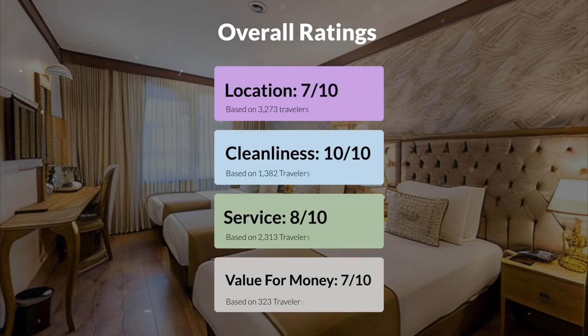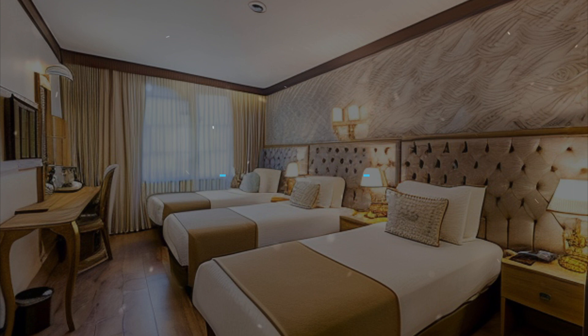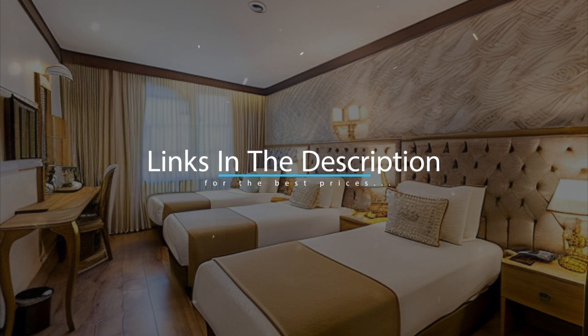Here are our overall ratings for this hotel. Location, 7 out of 10. Cleanliness, 10 out of 10. Service, 8 out of 10. Value for money, 7 out of 10. We would definitely recommend this hotel to you, no matter what type of traveler you are. To get the best price for this hotel, make sure you check out the link in the description. Have a nice trip.